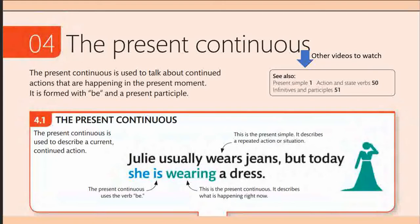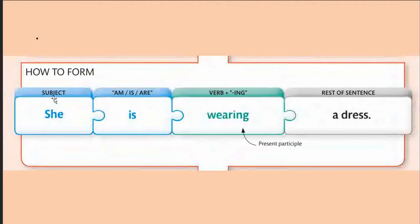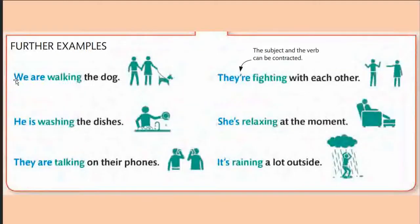Let us look at sentence construction. We have the subject, then the be form — am, is, or are — then the present participle (verb with -ing), and then the remaining part of the sentence. For example: 'She is wearing a dress at this moment.' Further examples: 'We are walking a dog,' 'He is washing the dishes,' 'They are talking on their phones.'